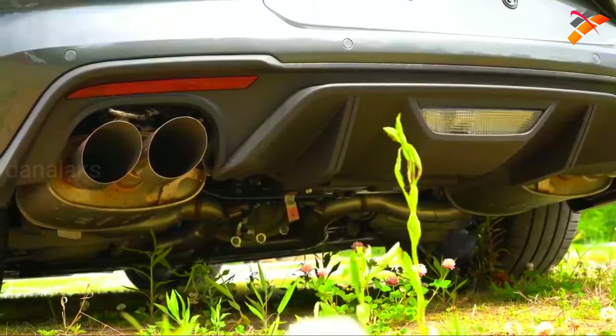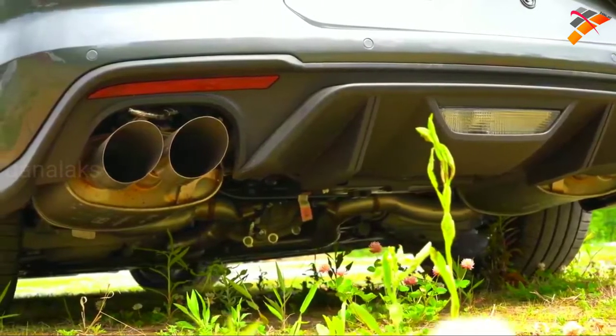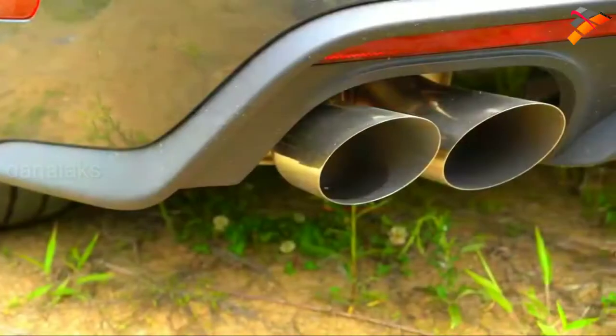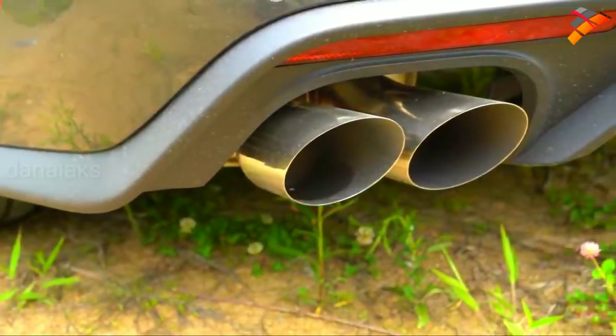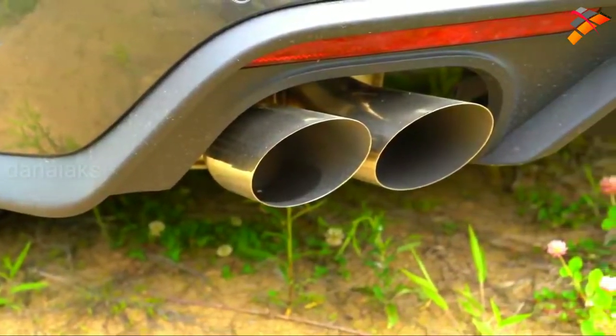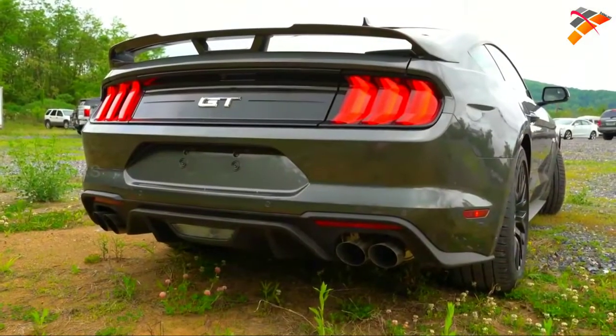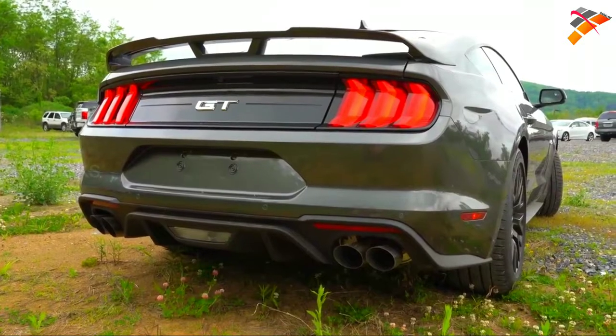We do have the active valve performance exhaust, which goes for $895. There is a quiet mode, sport, normal, and track — it opens and closes the exhaust valve. Let's go ahead and do the exhaust clip comparison.